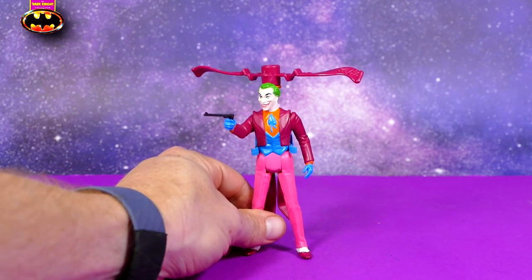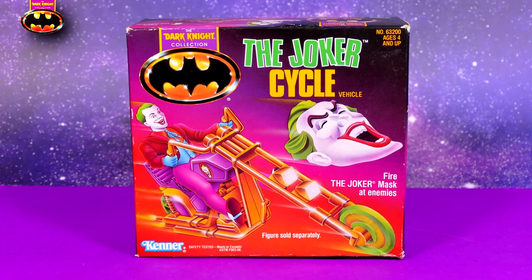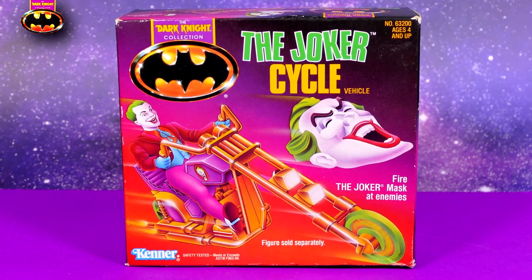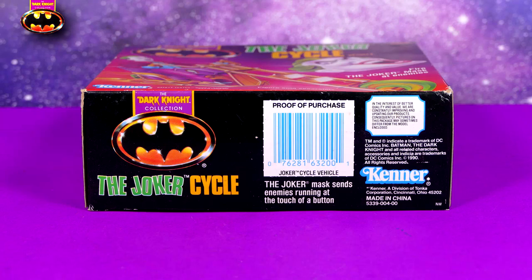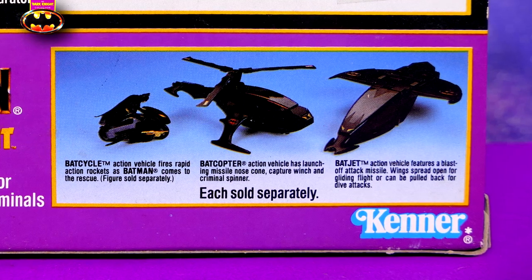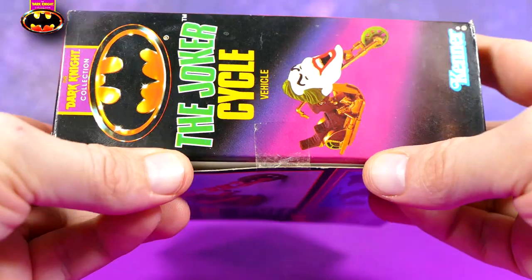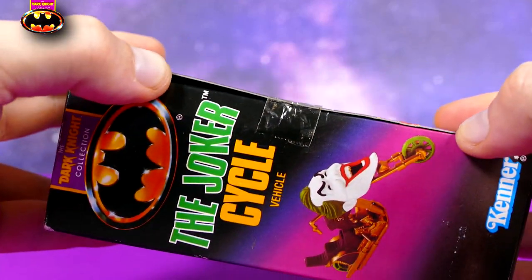Now let's have a little peek at the Joker Cycle. Here's the front of the box — it's got some cool artwork with the Joker Cycle and the shooty Joker mask that comes off the front. Here's the top, followed by the left-hand side, the right-hand side, the bottom with the proof of purchase, and the back with the actual toy that you get inside the package. Plus a little image with the other three vehicles from the Kenner Dark Knight Collection. As you can see, this box is completely unopened and the tape seals have never been broken.